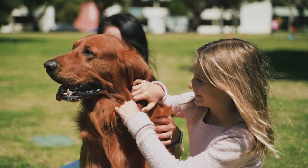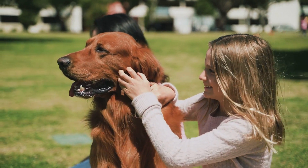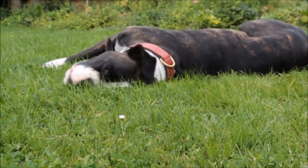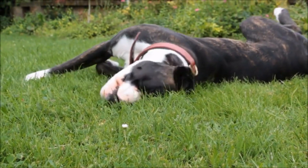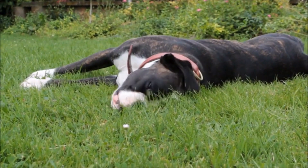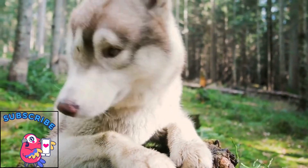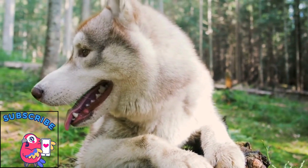Yard maintenance: ticks love hiding in tall grass and leaf litter, so keep your yard mowed and trimmed, creating a tick-free zone for your outdoor adventures. Insect repellent: when exploring tick-prone areas, use DEET-containing insect repellent on yourself and your dog. Think of it as an invisible bug zapper.